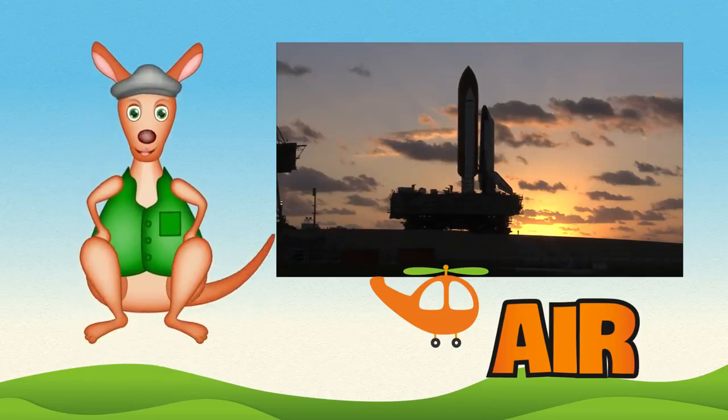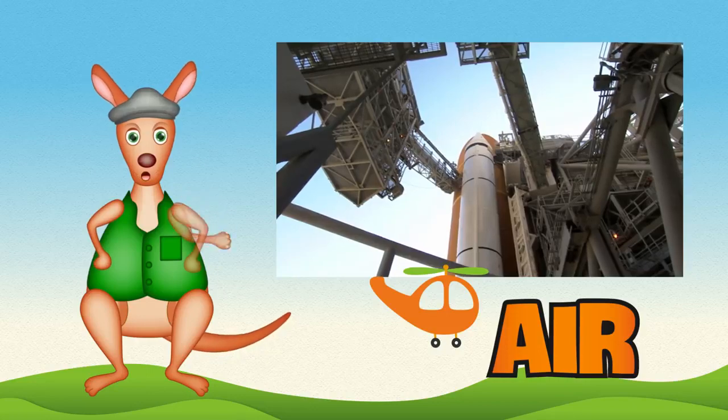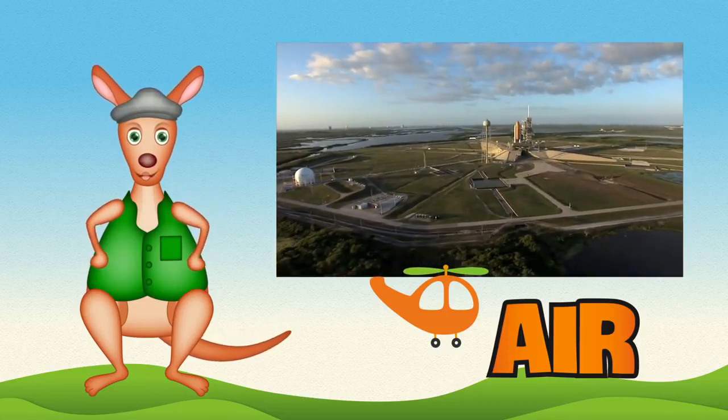Hello, kids. Reggie Roo here. You are in for a treat today. Have you ever seen a space shuttle?